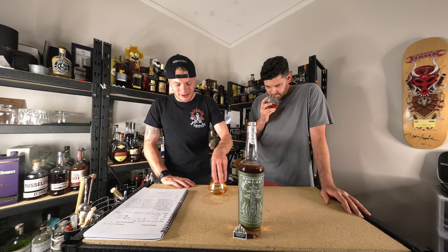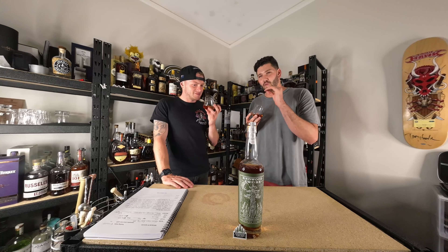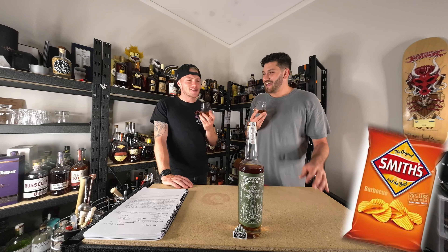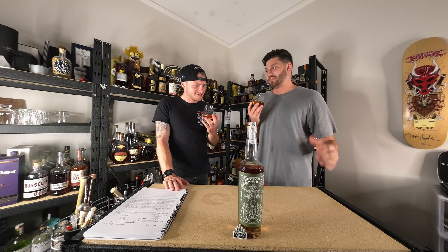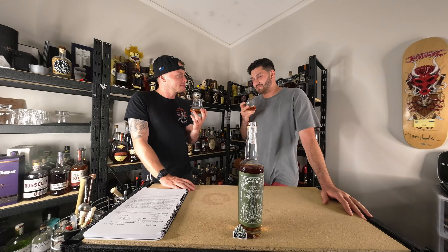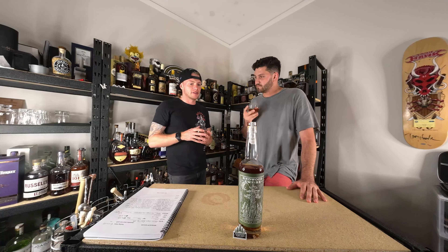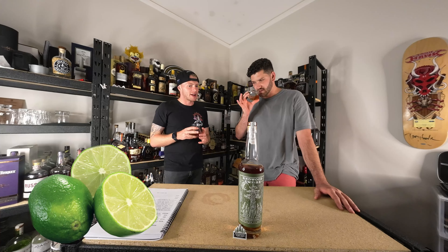Let's crack into the nose. Weirdly, before I let it open up, I got this Smith's Chips barbecue note — that's so weird. It's gone now, but when I first cracked it and smelled it that was instantly what I thought of. But you do get those fresh, zesty notes — that lime zest, 100% lime zest.